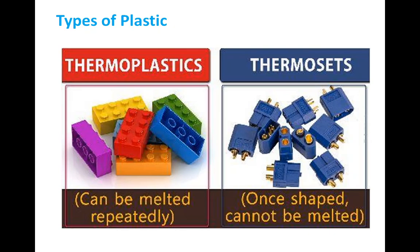Opposite to thermoplastic, thermosetting plastics cannot be altered by heating — once shaped, they cannot be melted again. They cannot bend easily; they are very hard and strong. That's why they are used for making handles of cooking utensils. You know that a pan is made of metal and the handle is made of plastic — that handle plastic is actually thermosetting plastic. Even when metal heats up and transfers heat to the handle, the thermosetting plastic handle cannot be bent or melted.